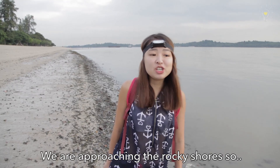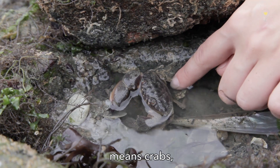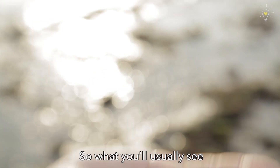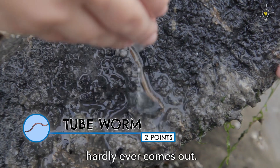We're approaching the rocky shore, so the animals you can find here are slightly different — more crustaceans, meaning crabs, barnacles, shell-like creatures. What you usually see is this cube-like shell, but it's actually created by a worm, and this worm will hardly ever come out.